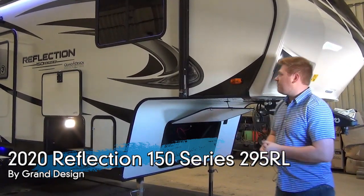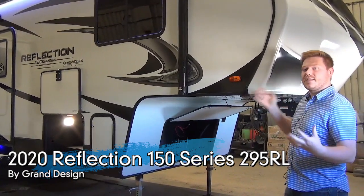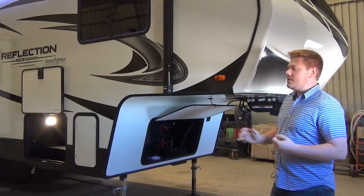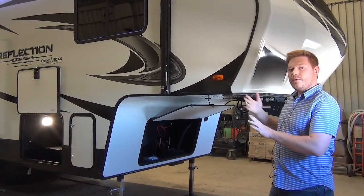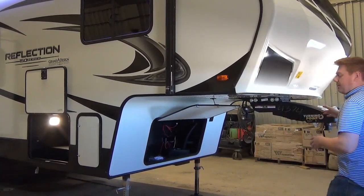This is part of Reflection's really popular 150 series. They are designed to be half-ton towable, and there's a few things that make them that way. One of the things they do is they relieve a lot of the tongue weight off of these trailers by reducing the amount of slides, especially in the bedroom.